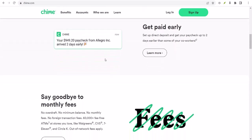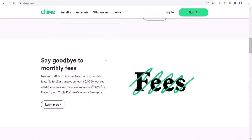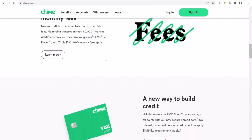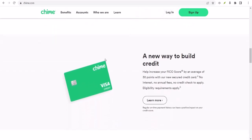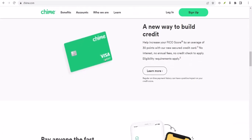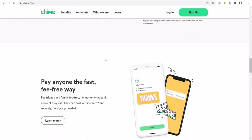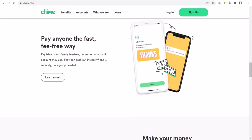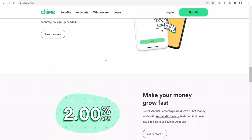Method 1: ATM withdrawals. This is the most straightforward. You simply head to an ATM, insert your Chime card, and withdraw the amount you need. There's a catch though — you can only withdraw up to your SpotMe limit. This limit varies based on factors like your direct deposit history. Not all ATMs are created equal. If you use an out-of-network ATM, you'll likely face a fee. So your best bet is to stick to fee-free ATMs, which you can easily locate using the Chime app.